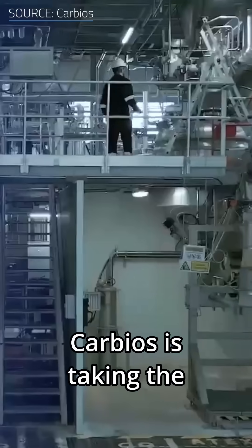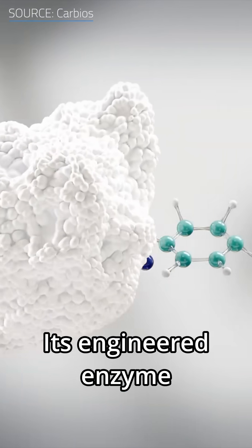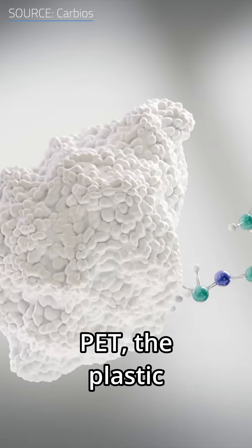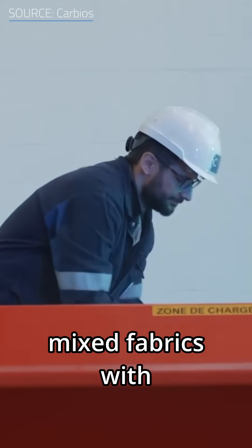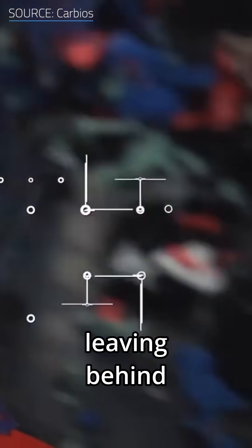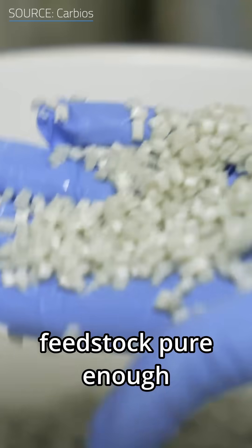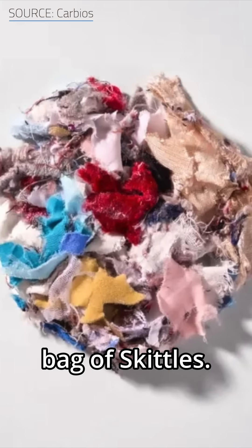In France, Carbios is taking the biotech route — think slow cooker instead of blowtorch. Its engineered enzyme breaks down PET, the plastic found in bottles and polyester clothes. Carbios even fed it mixed fabrics with cotton, elastane, dyes, and coatings, and the enzyme ate the plastic, leaving behind feedstock pure enough to make a plain white t-shirt, even though the original scraps looked like a bag of Skittles.